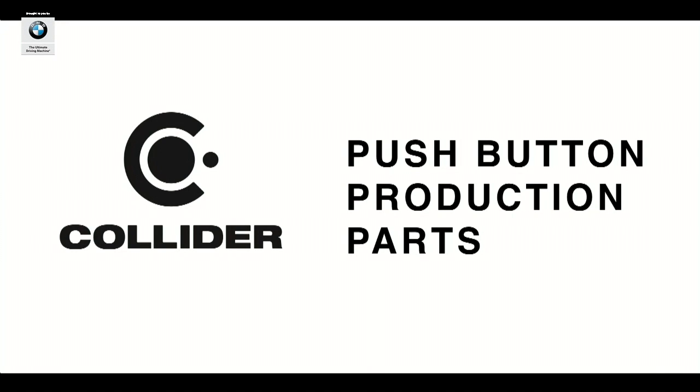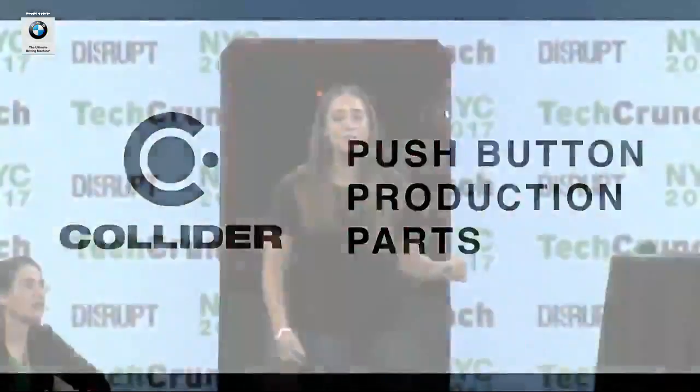Hi, we're Collider, and we're introducing everyday, off-the-shelf manufacturing materials to 3D printing.